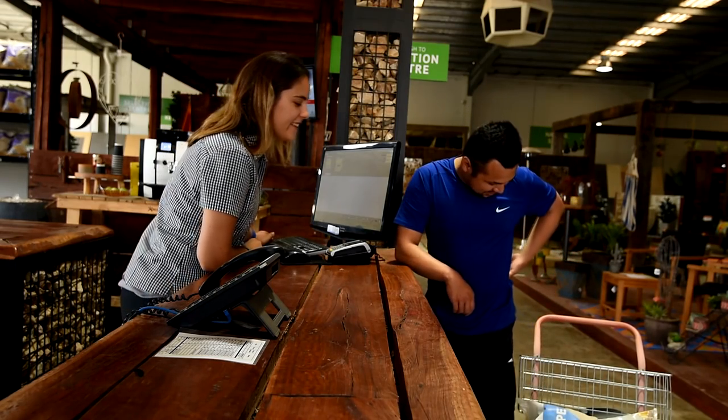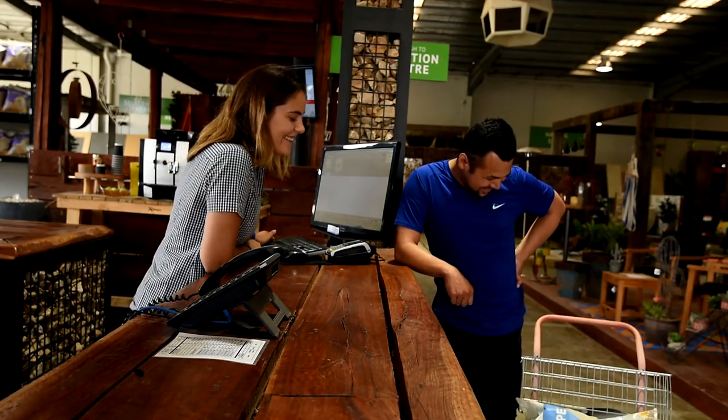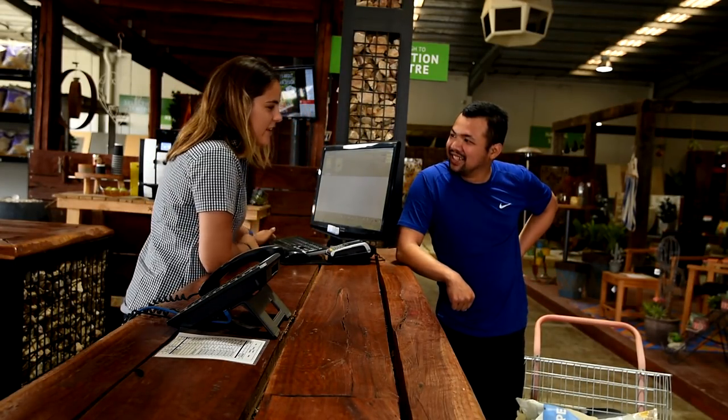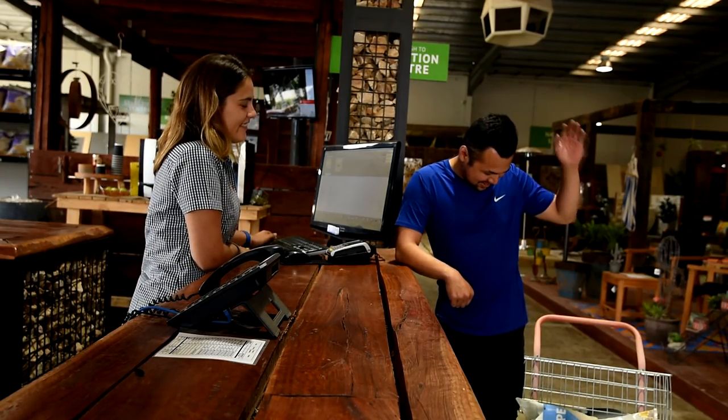What have you got there? A whole lot. How much for everything? Fix us up next time — don't worry about it today. Sold.